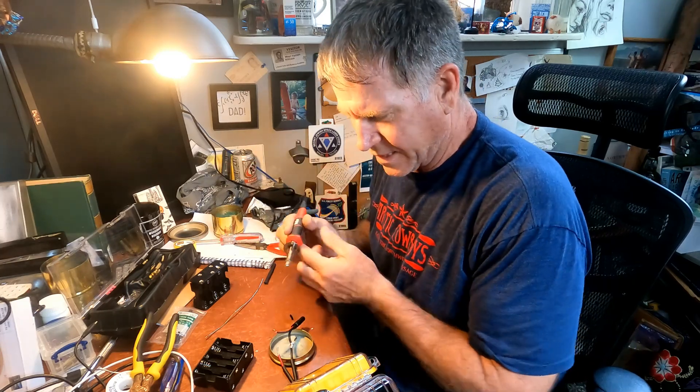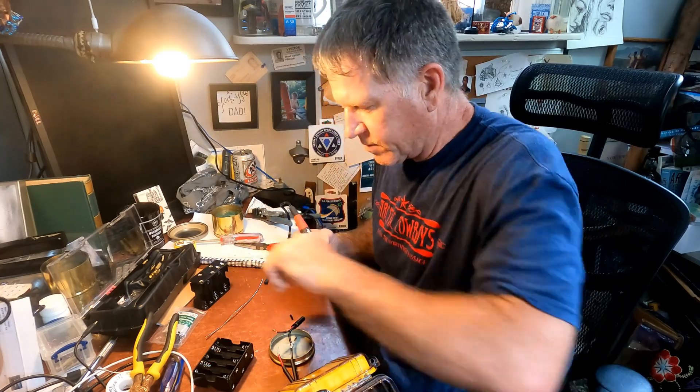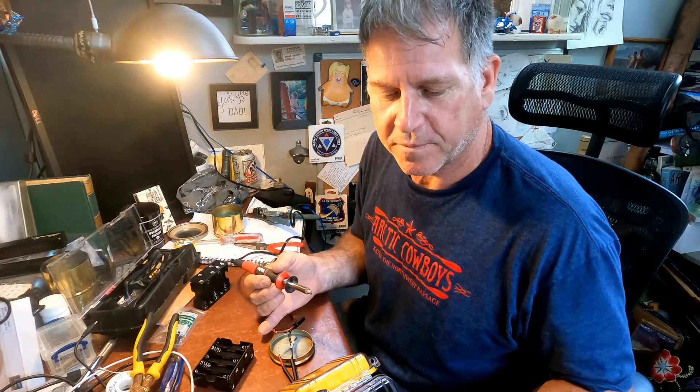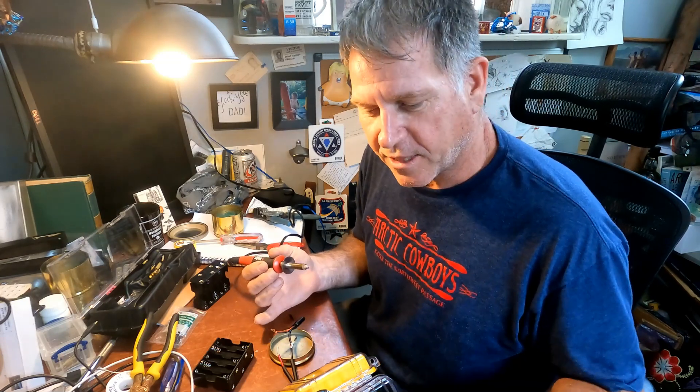I'm soldering lithium batteries into waterproof packs for our bilge pumps for the tandem kayaks. These will go in the cockpits in case we capsize out in the middle of some big crossing, so we have to get back in the kayaks, put our skirts back on, and then pump out.